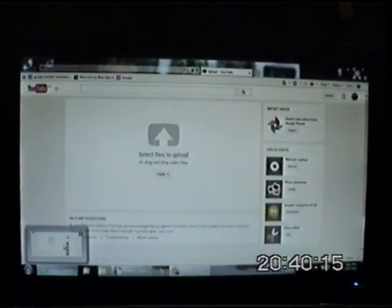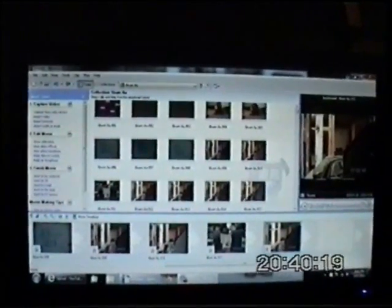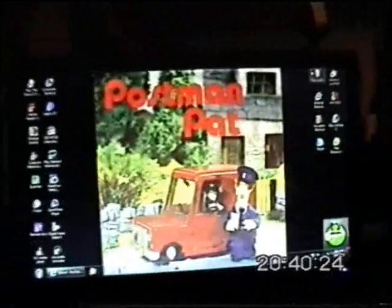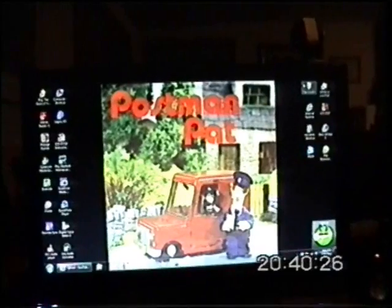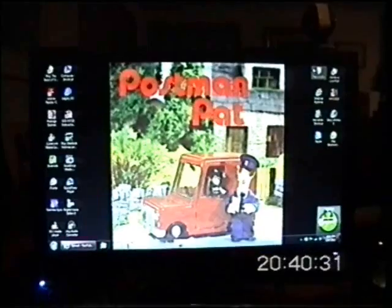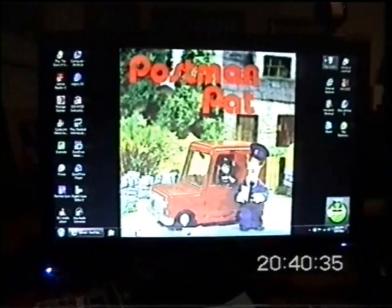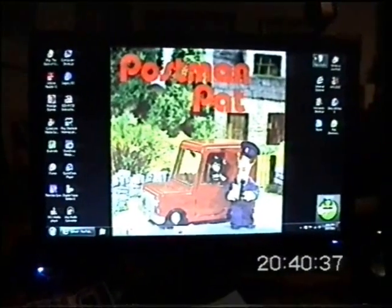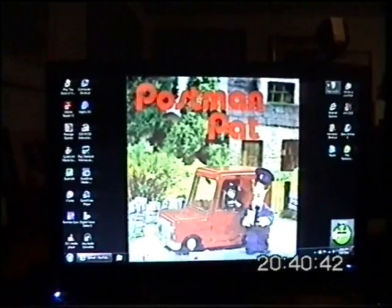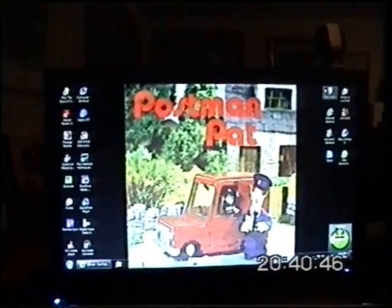I'm signed in automatically, surprisingly. I want to show you this — I have a screened picture of Postman Pat. I love the classic style of this. And here's Windows Live Mail. You've got to love these.